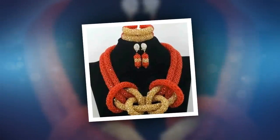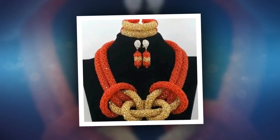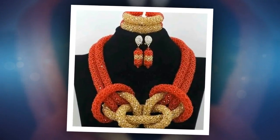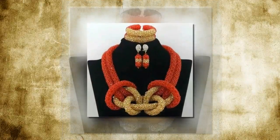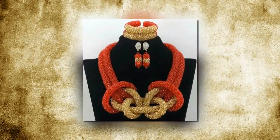You can also go for a necklace that looks like a navel knot. Like the previous accessory, this necklace is also a type of spiral bead necklace. Only instead of having several ropes in a row, it involves tying them in a loose knot. The bracelets and the earrings are usually made with the same spiral design minus the knot.